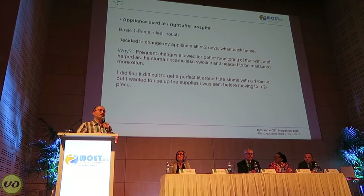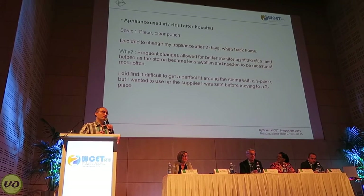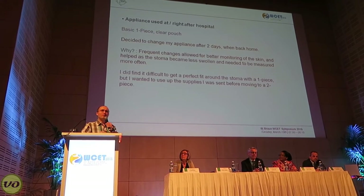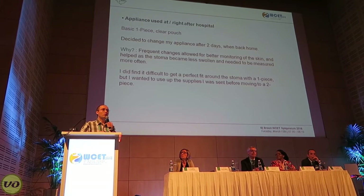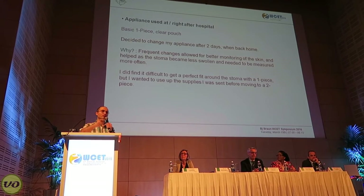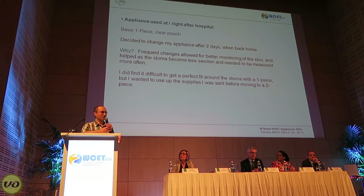While I was in hospital, I was given a one-piece appliance. That system was given to me more or less as a starter system. I decided to change that appliance approximately every two days. Because the stoma is so swollen after surgery, I found it difficult to maintain any wear time longer than that — as the stoma would shrink, I would start to get leaks and other skin problems. So two days was a sweet spot for me.